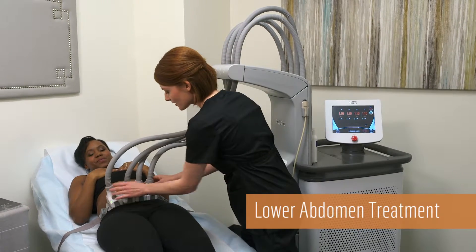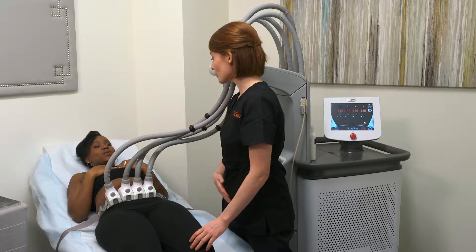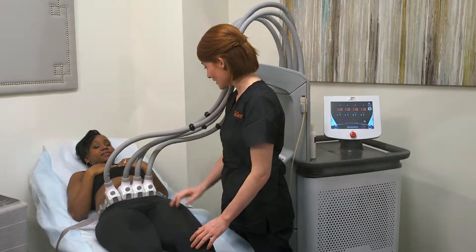During treatment, you will feel periods of cooling and deep heating sensations. In fact, the cooling is on throughout your entire treatment.